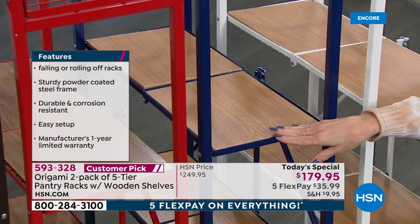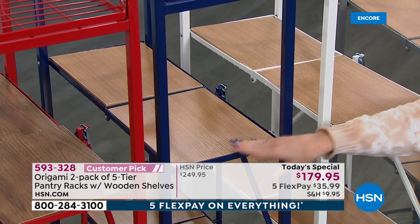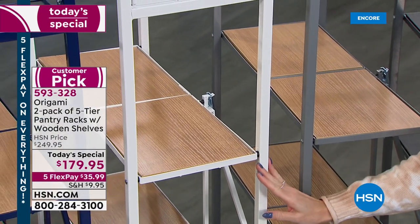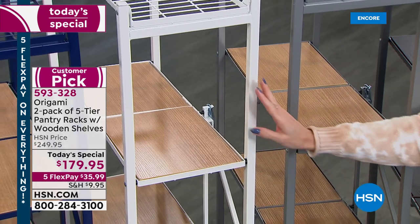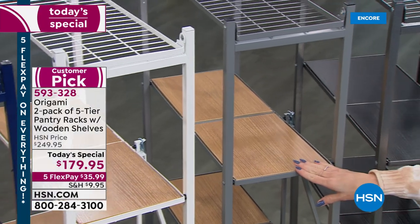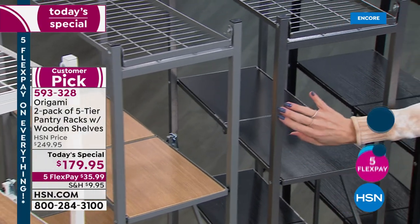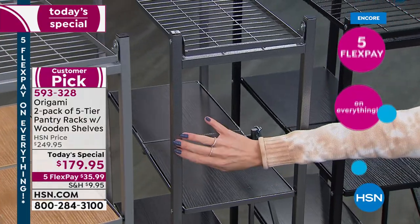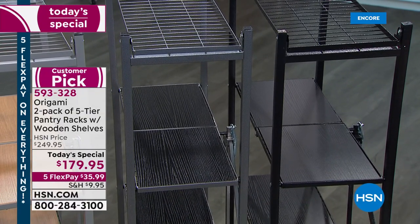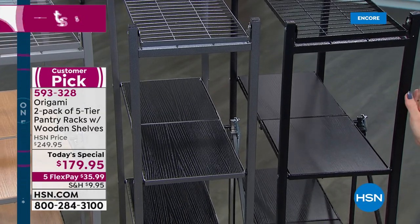You guys have already been shopping on HSN.com — the navy has less than two dozen available, and it has a little bit lighter, more natural oak color. You're getting two of those for probably the next 20 minutes. Then we have it in white — think about your bathroom, your pantry closet, your linen closet, or the baby's room. Those come with the lighter oak shelves. We have it in silver, which also comes with the oak shelves, and pewter, which is a darker gray with a bit of a hammered finish — that comes with black shelving. Then our number one best seller is black, with black shelves and black powder-coated steel.